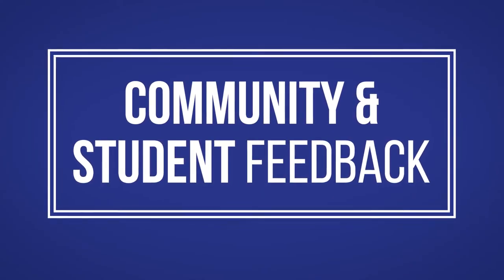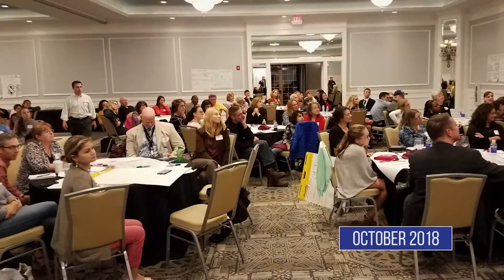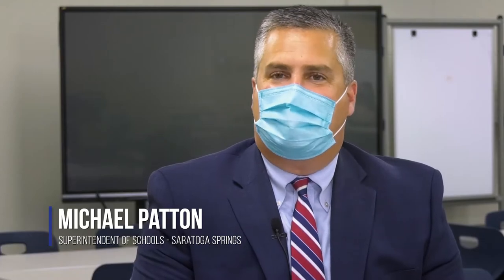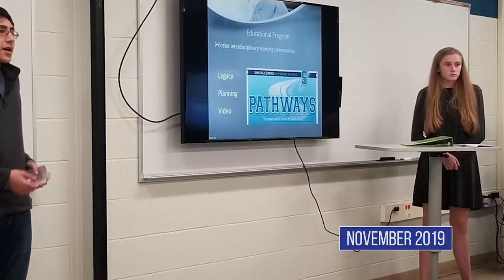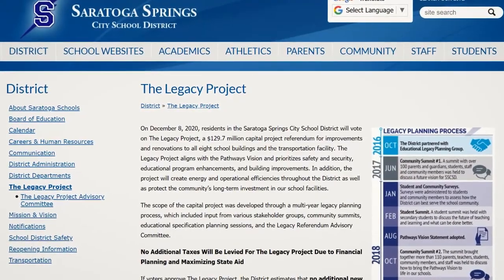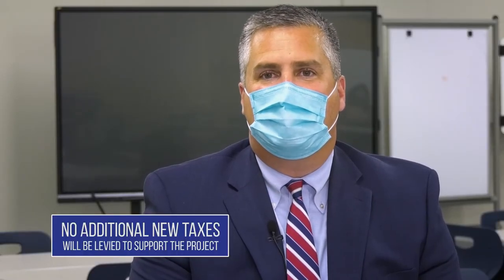We've been planning for this project for several years and gathered feedback through community forums. Having the voice of students was an integral part of our planning process. I'm glad they brought students into the project, myself included, so we could have some representation and make this a project that everyone can see and appreciate benefits from. This project will result in no additional taxes to our taxpayers within our community.